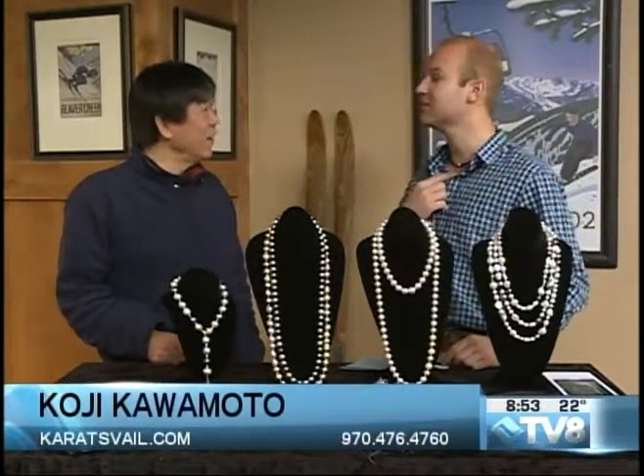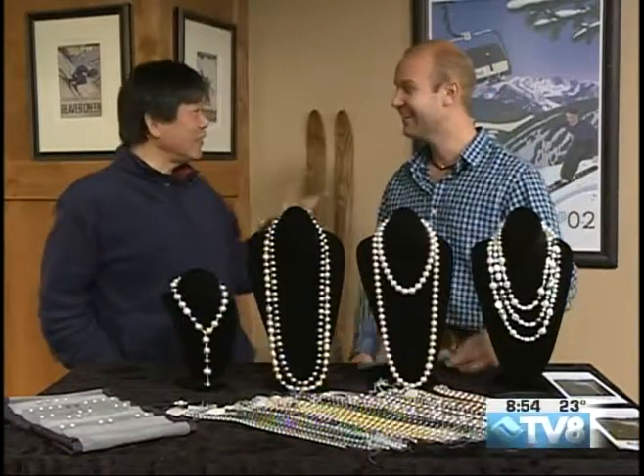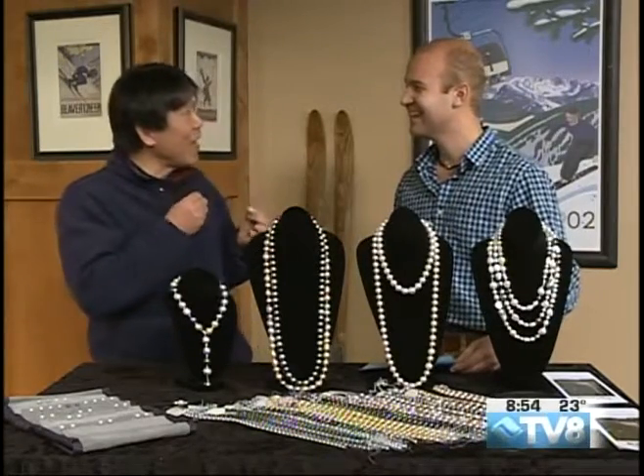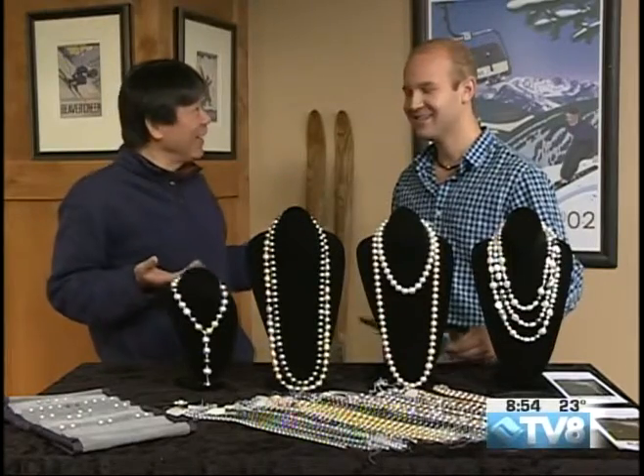I'm sporting something here. That's a Tahitian pearl — it's a 14 millimeter Tahitian pearl with a black coat. And this is a great jewelry piece for men. Works for men too.